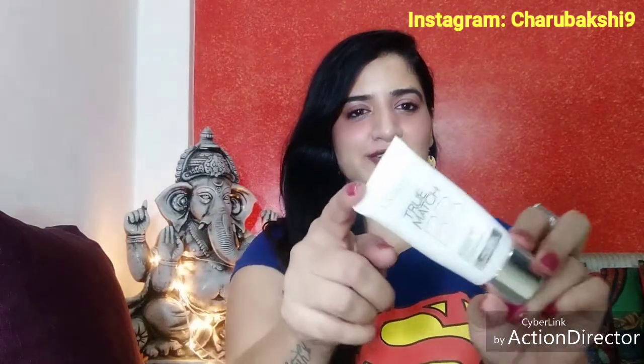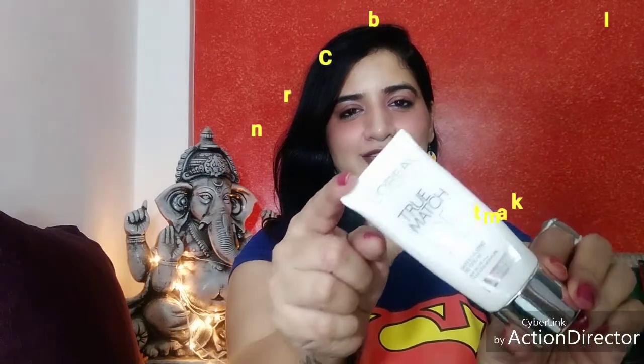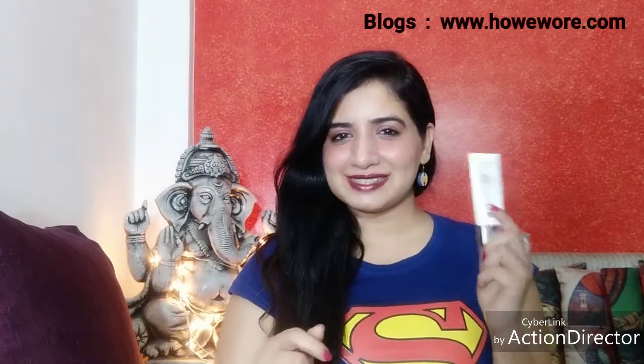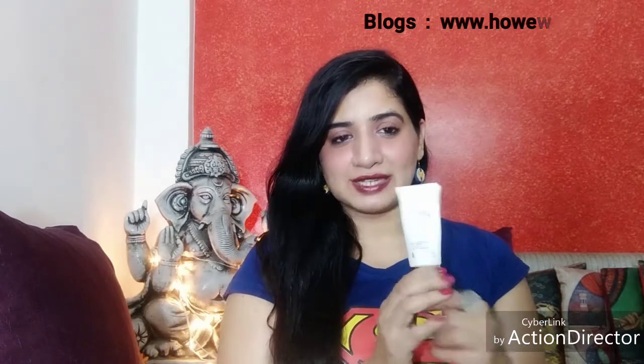Hi guys, welcome back to my channel. Today's video is a BB cream review. This is my current favorite BB cream that I've been using — the L'Oreal True Match BB Cream. Since I've been using it for such a long time, I could not wait to share my review. So without further ado, let's get into the video. It comes in a tube packaging like this.